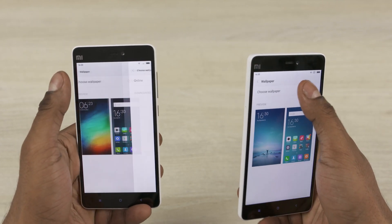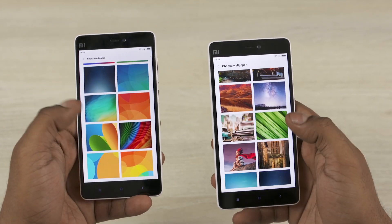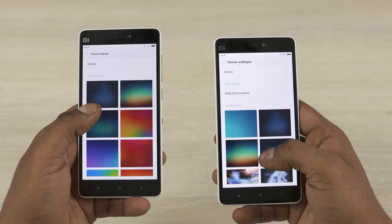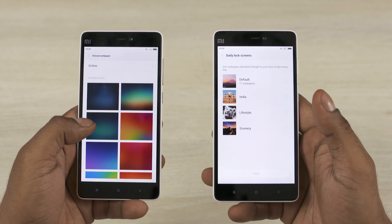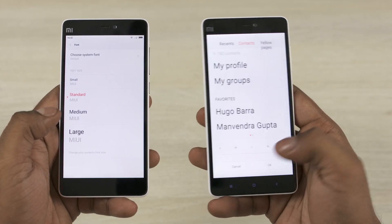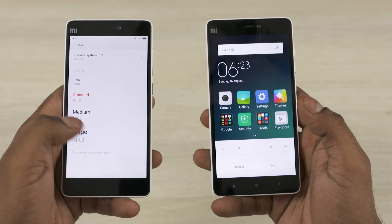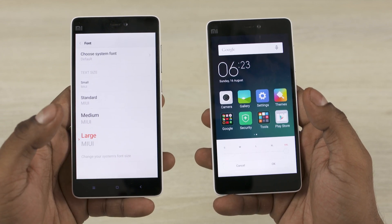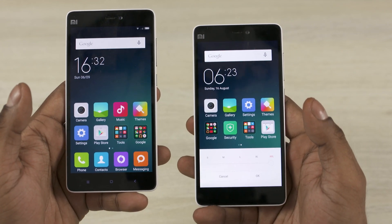We have a few new extra wallpapers, and there's also an option called daily lock screens. Choose the type and this gets new wallpapers of the same category delivered to your lock screen automatically every day. Then there is double XL text — you can now increase the font size more than you could with MIUI 6. If you're someone who needed this, well, here it is.